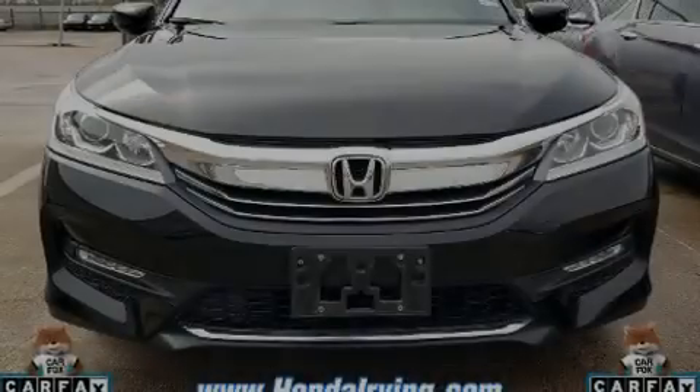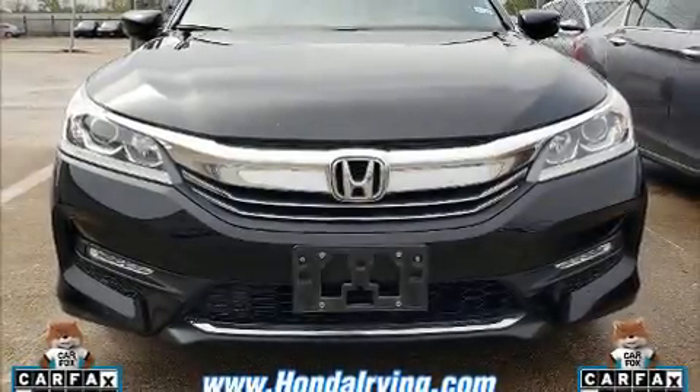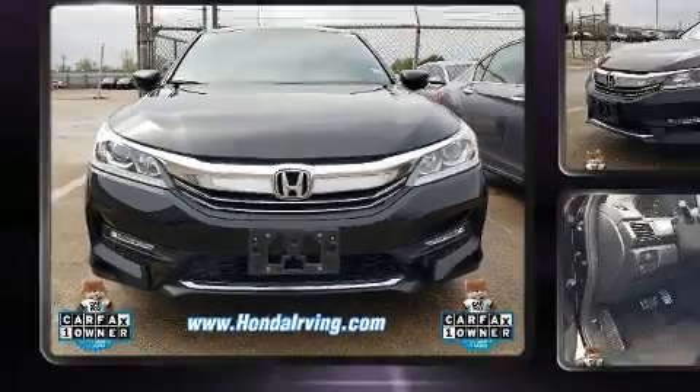Introducing the 2017 Honda Accord. This four-door, five-passenger sedan just recently passed the 50,000 mile mark.